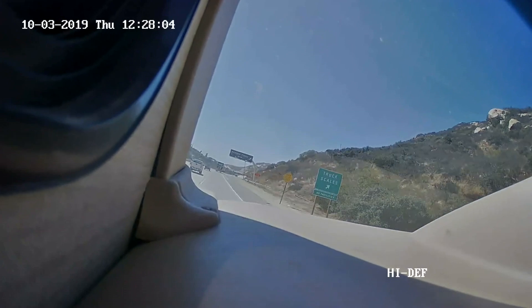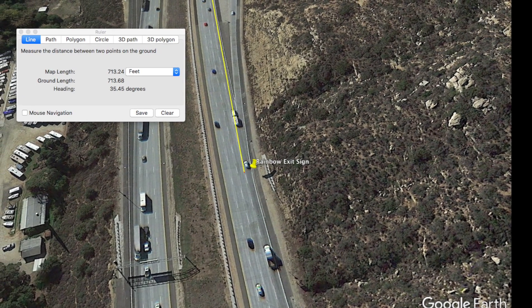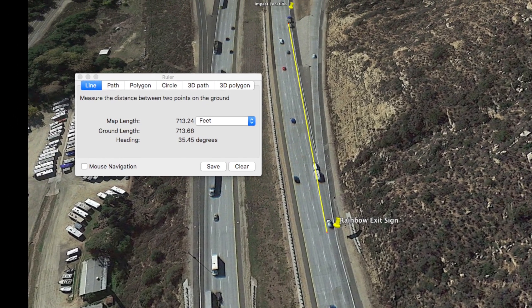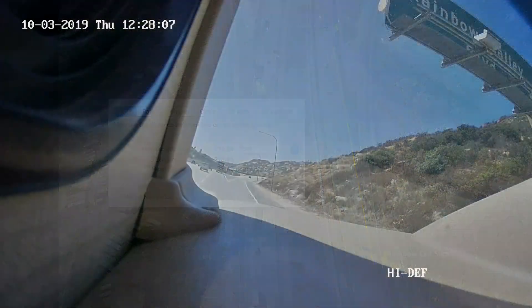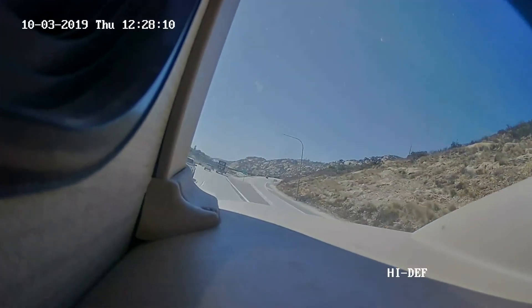Now we're approaching the rainbow exit sign. I'm going to pause here because everything happens after this sign. Again using the Google map distance measuring tool, it shows I'm about 713 feet from the impact site. From 07 seconds to 08 seconds, I'm passing the sign. Between 08 and 09 seconds, you can see the blue truck comes to a very quick stop behind the white truck.